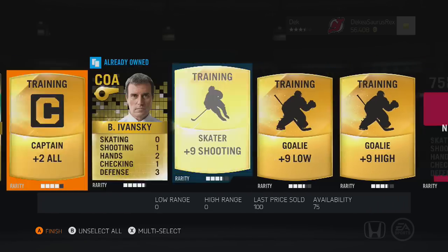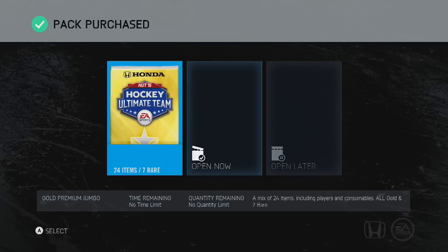This pack right here has nothing special at all — 500 pucks and Cook. You can't ask for any more though.